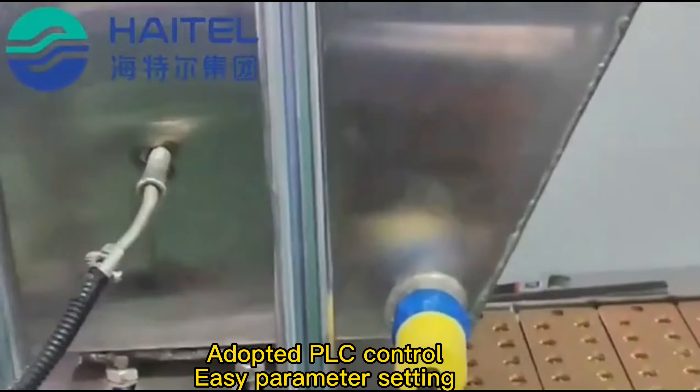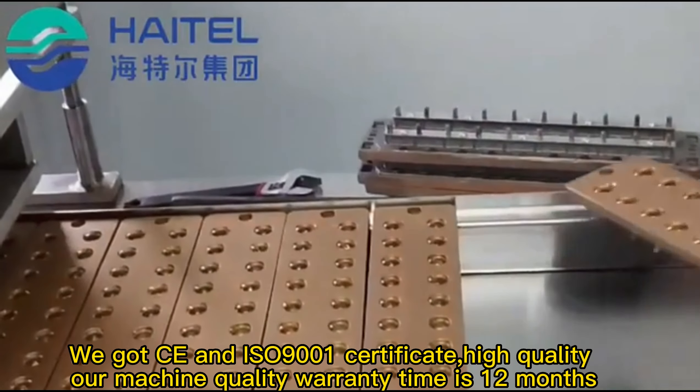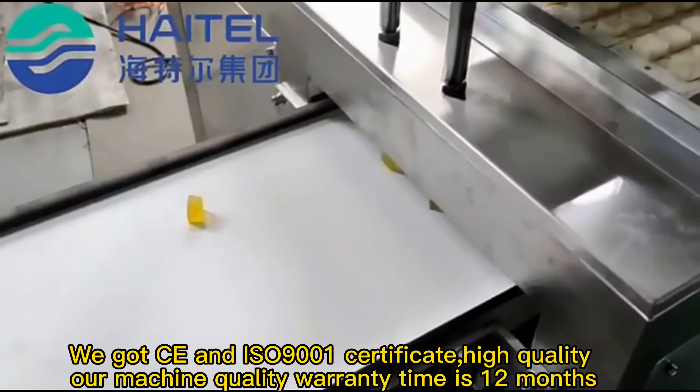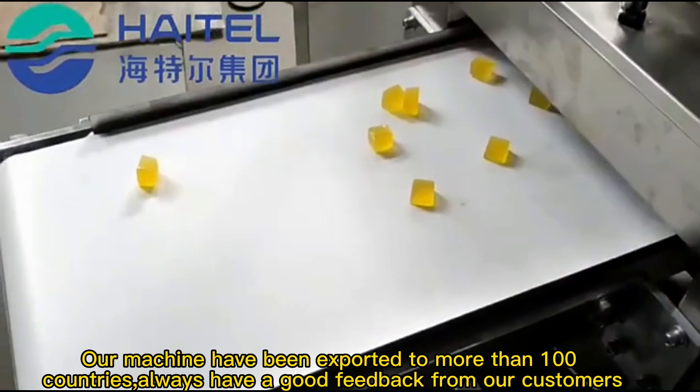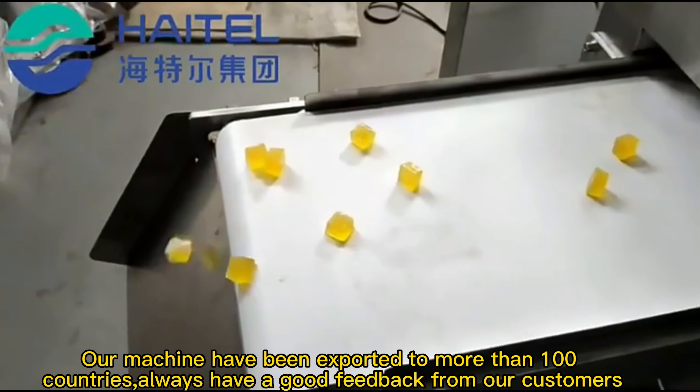Food-touch parts are all adopted food grade materials. We got CE and ISO 9001 certificates — high quality. Our machine quality warranty time is 12 months. Our machines have been exported to more than 100 countries, and we always have good feedback from our customers.